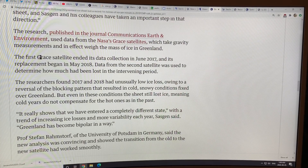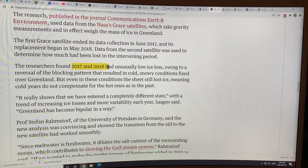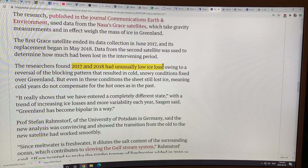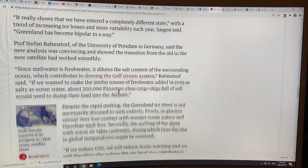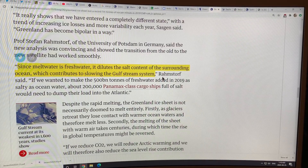This is using the GRACE satellites. The new GRACE satellite data shows that 2017 and 2018 had unusually low ice loss because of the reversal of the blocking pattern, resulting in cold, snowy conditions over Greenland. So it's not just the summer patterns — it's the winter patterns too. And of course, as Greenland melts, the melt water is fresh water, which dilutes the salt content of the surrounding ocean, contributing to slowing the jet stream, the Gulf Stream, and the ocean currents.